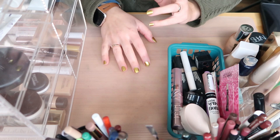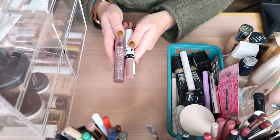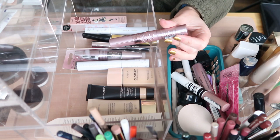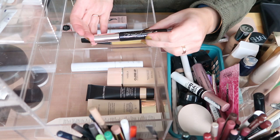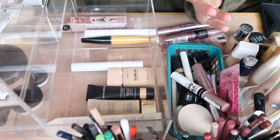Moving on to mascaras. I have two that I'm using now which are almost finished, then I have my backup mascara drawer. I have a backup of the Sky High mascara which I'm really liking now, and a backup of my previous favorite, the Maybelline Lash Sensational. Love both, keeping them. One was sent to me by YesStyle and I don't like it — it just doesn't do anything to my lashes. I'm going to toss it right now.